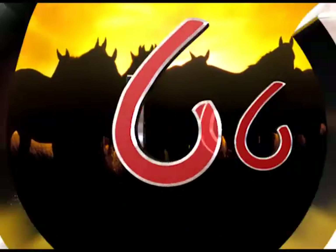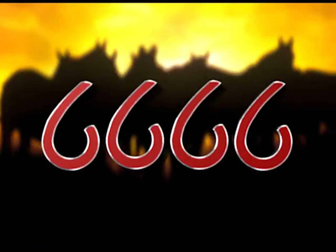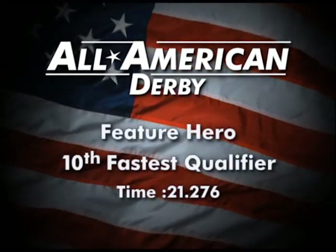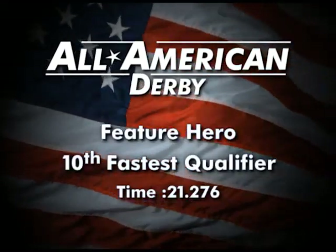Horses with a history, brands with a background. The Four Sixes Ranch presents the 10th fastest qualifier, Feature Hero.